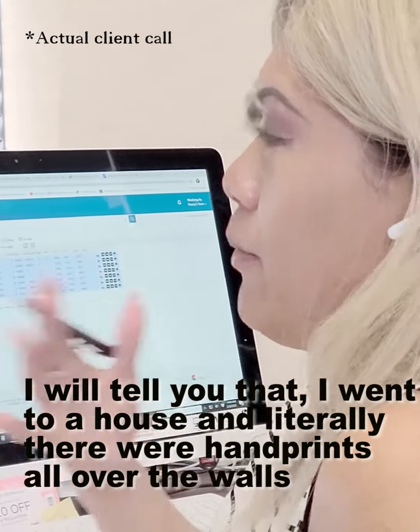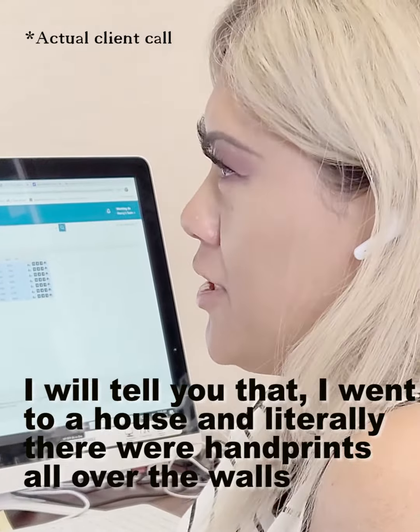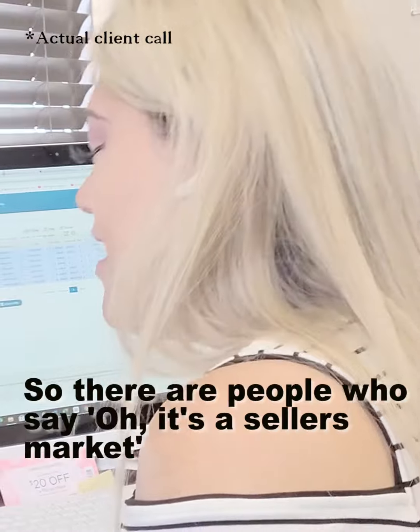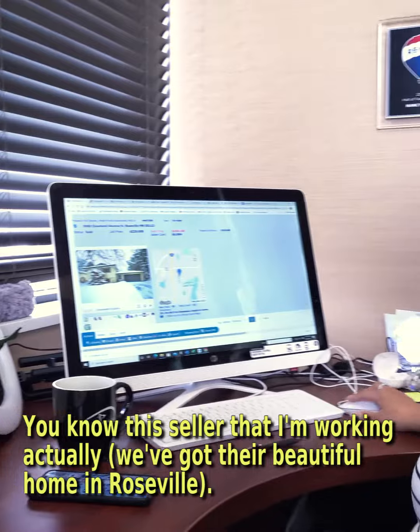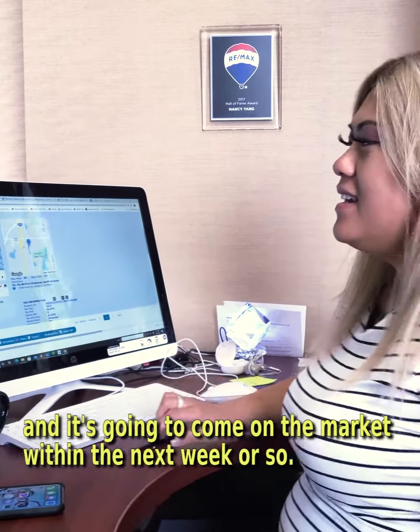I went to a house yesterday and literally there were handprints all over the walls, and the house still went into multiple offers. So there are people who are just putting their homes out there regardless of condition.